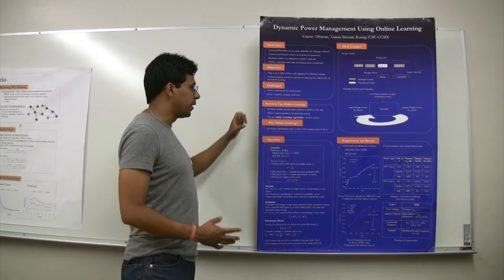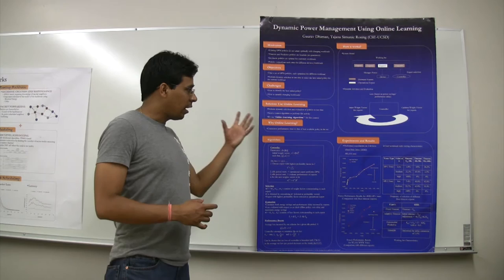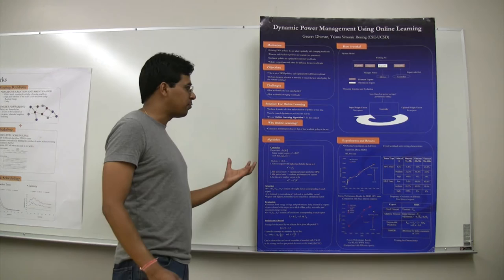Using online learning, we perform dynamic selection and evaluation of the different policies optimized for different workloads, dynamically at runtime. The algorithm we use is referred to as the online learning algorithm for performing this evaluation and selection at runtime. The reason we use online learning is that it guarantees overall performance that is close to that of the best available policy in the set among which we are performing the selection.